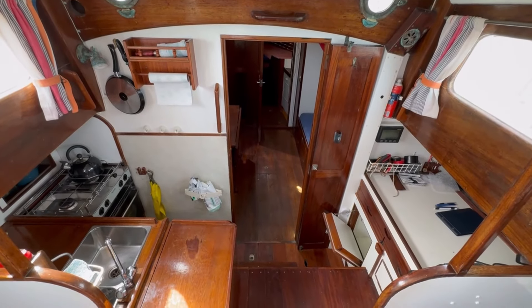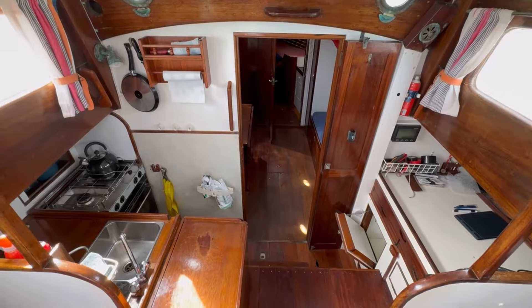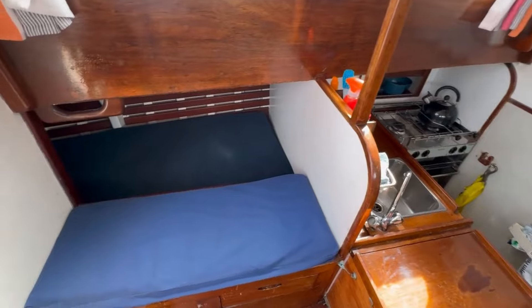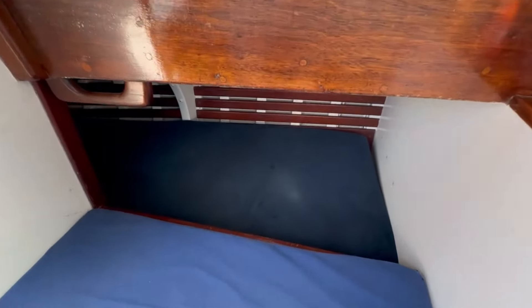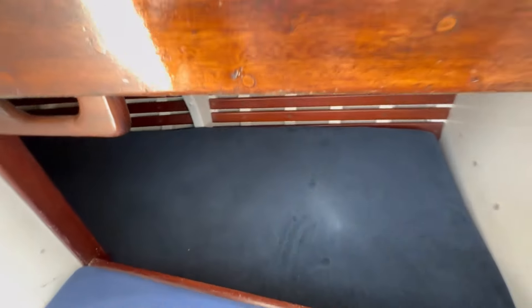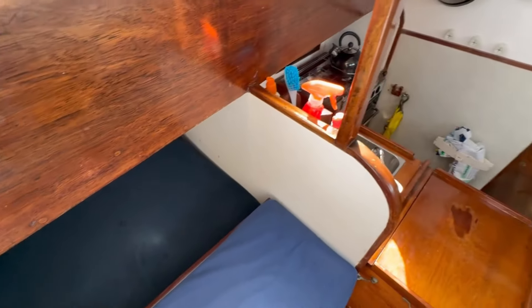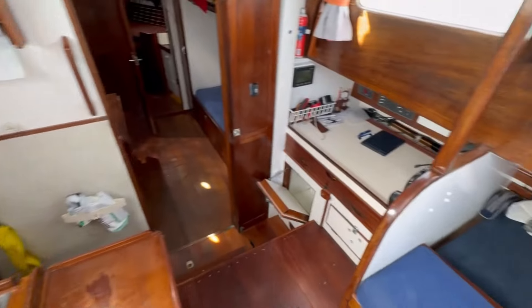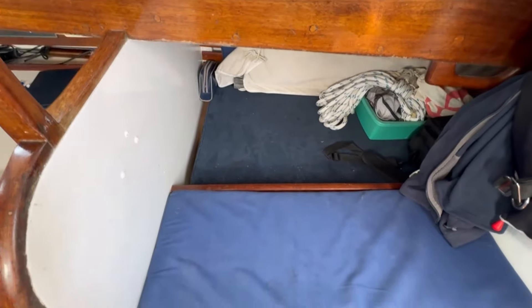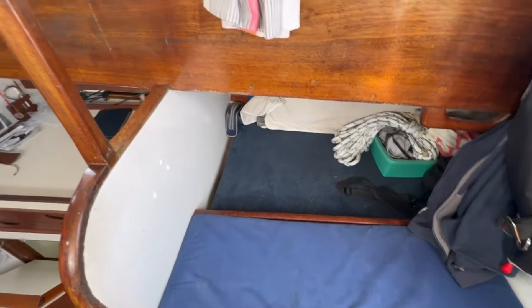Down below on Landfall. In the doghouse, stepping down in, you've got a quarter berth either side — nice, long, deep, safe berths. Here's the starboard side berth, each with a little seat.